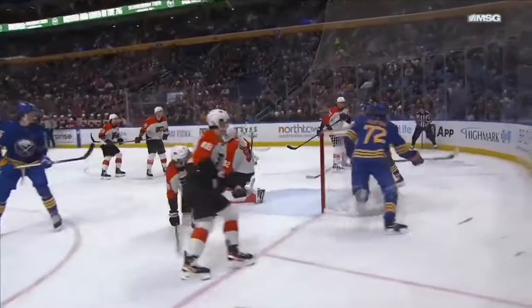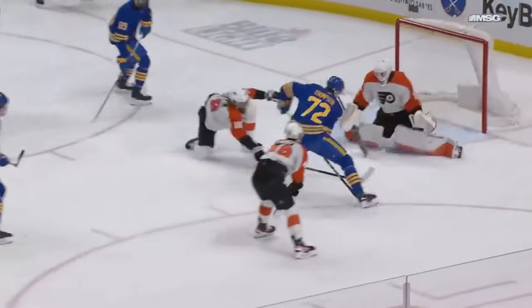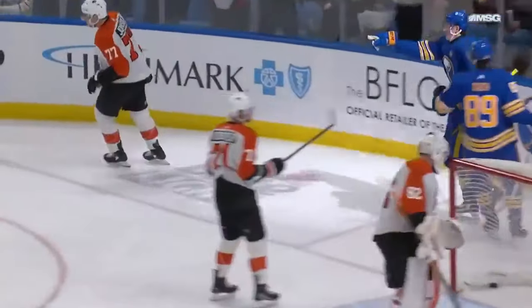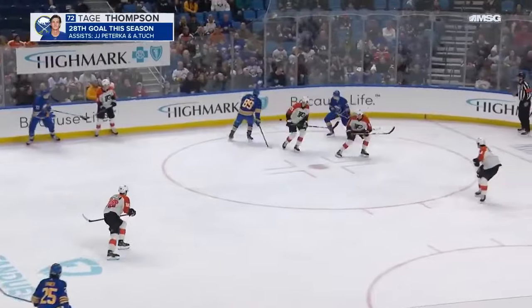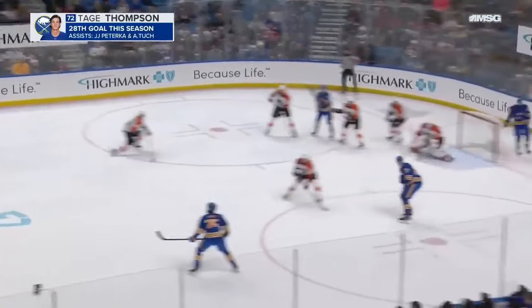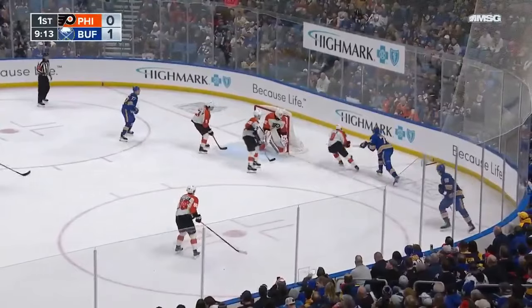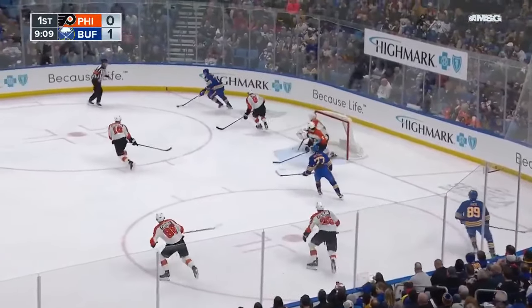He's probably three feet from that post, not able to cut it off. Tage pretends he's going to the middle, gives a little head fake, comes back across. Buffalo with the lead, 10:01 into the hockey game. Alex Tucker — what a play off the wall, back to himself, to the line. Darlene to the corner. Thompson turns and fires that one quickly, trying to catch, but off the post.